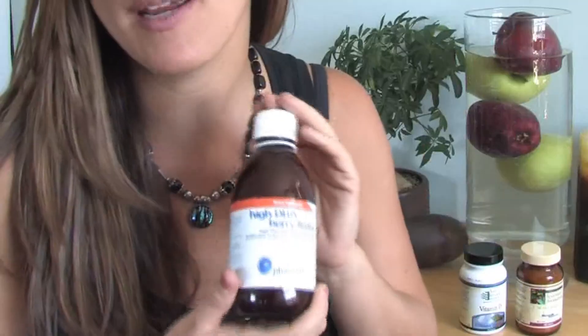Third, we have a high DHA Berifrutal, or omega-3 fatty acid. This one is used to make sure that you have enough fatty acids for brain health, hormone production, and anti-inflammation help in your body.